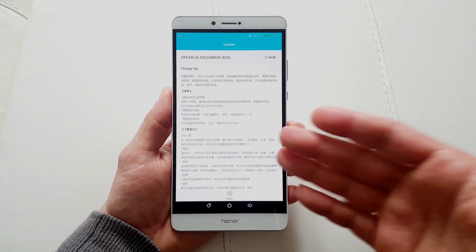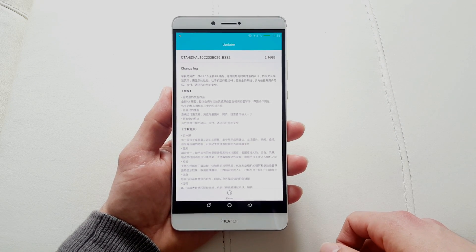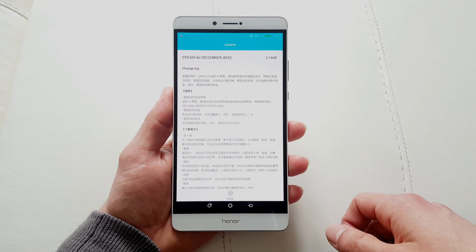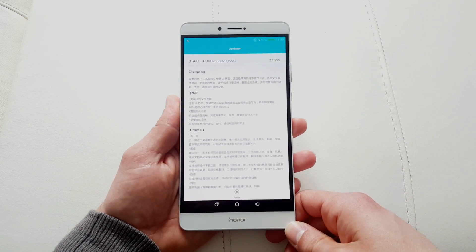Give me just a couple of days guys. I'm gonna apply the update today, see how the phone performs with the new update, and I'm gonna come back with another quick video telling you what are the benefits of the update. Thank you very much for watching guys.